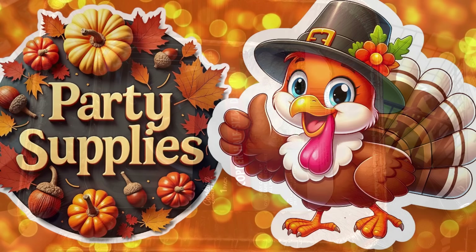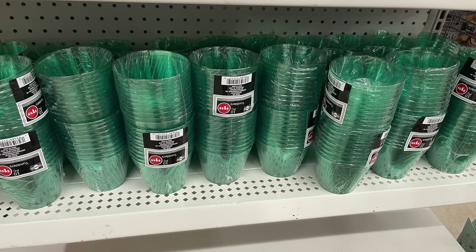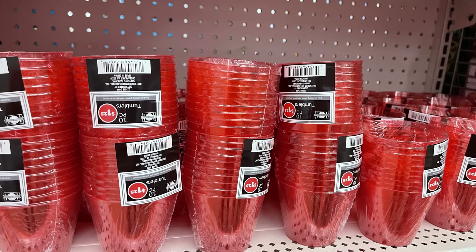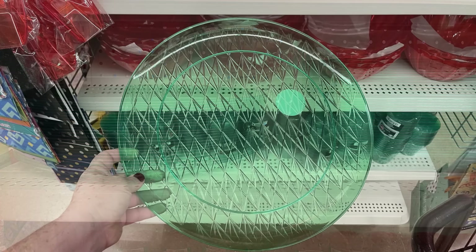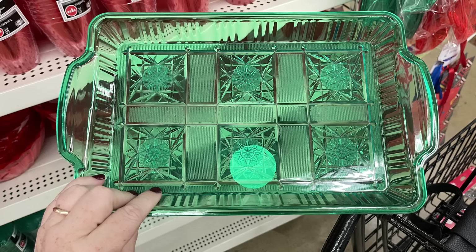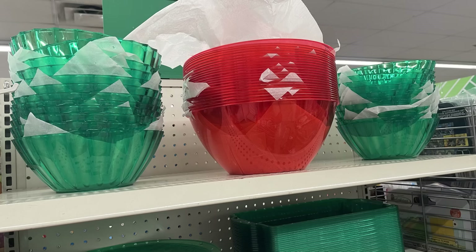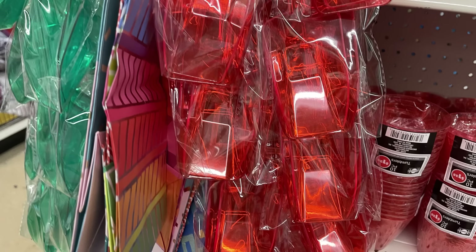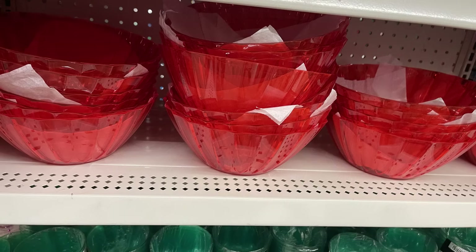For the party supplies this week, new and restocked items included red and green holiday cups. As Christmas gets closer they'll start putting out party items in red, green, and probably gold. You get 10 tumblers in red or green. They also had large round and rectangular platters in red and green, different sized bowls, and scoops in a pack of two or three in large and medium sizes, in red and green.